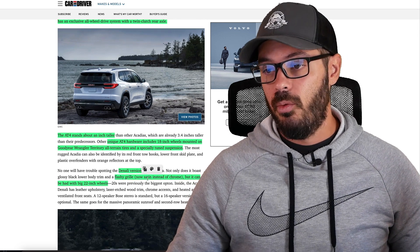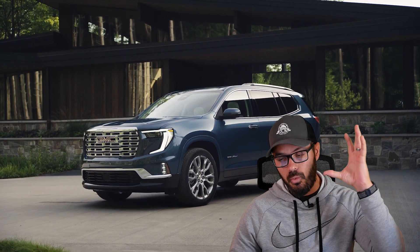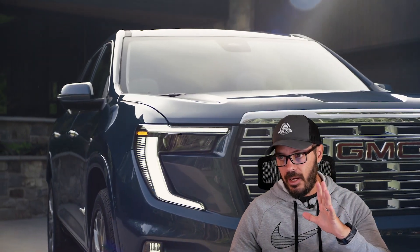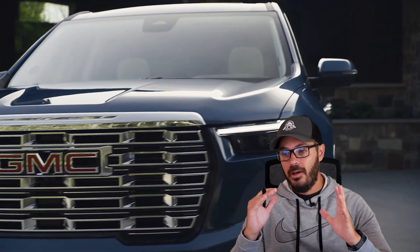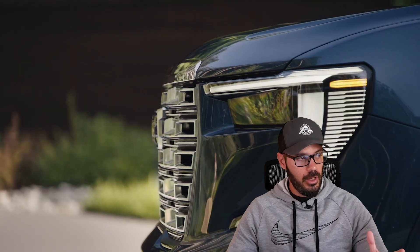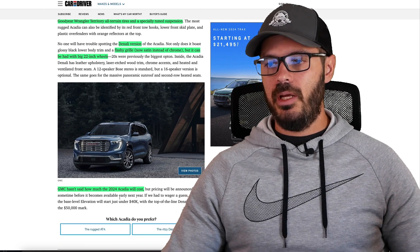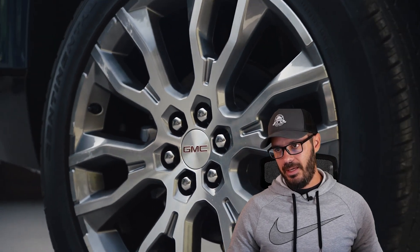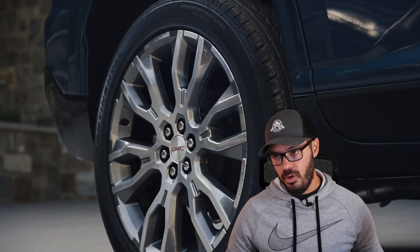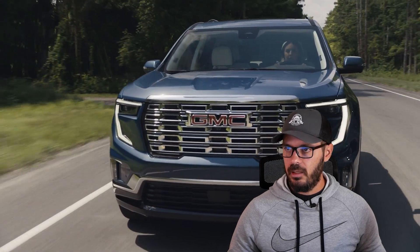The Denali version still comes with a flashy grille, which is now satin instead of chrome — well done, GMC, because chrome feels very 90s. It can be had with big 22-inch wheels, whereas previously you could only get the Denali with 20-inch wheels. We don't know the exact 2024 Acadia pricing yet, but the base Elevation starts just under $40k, and the Denali trim will probably be above $50,000 given all the new tech and size.